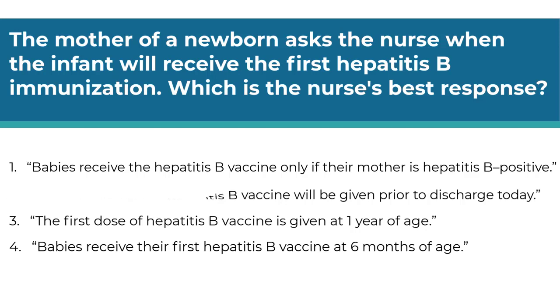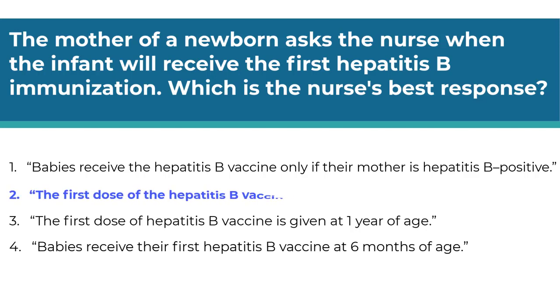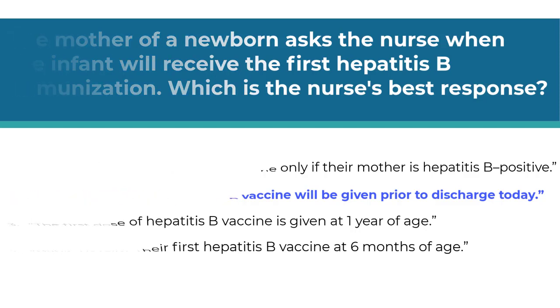The correct answer is number two. The first dose of the hepatitis B vaccine is recommended between birth and two months. In most hospitals, newborns are given the vaccine prior to discharge. Number one is incorrect because babies born to mothers positive for hepatitis B receive the first dose within 12 hours of delivery. Options three and four are incorrect due to the time frames.